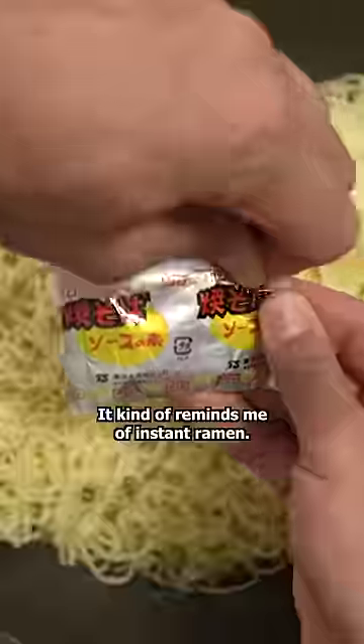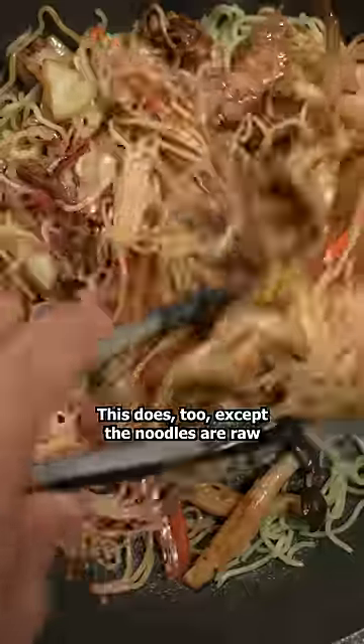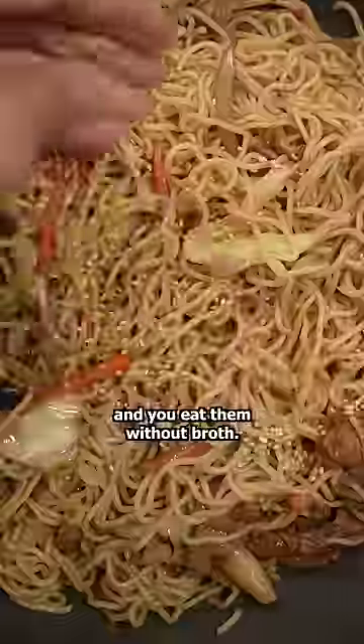It kind of reminds me of instant ramen. You know how the noodles usually come with a seasoning packet? This does too, except the noodles are raw and you eat them without broth.